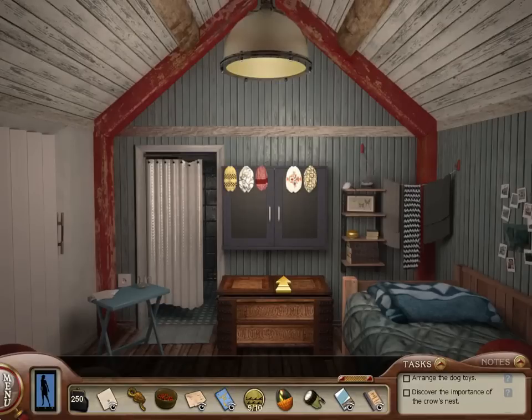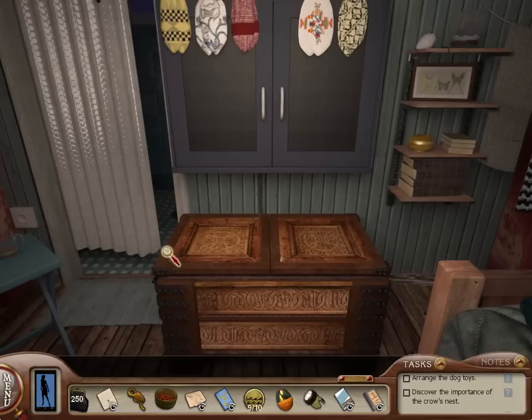Hey everybody and welcome back to the Sea of Darkness. We are in Magnus's cabin. And I don't know if we went to the bathroom here — well, we can't go to the bathroom.